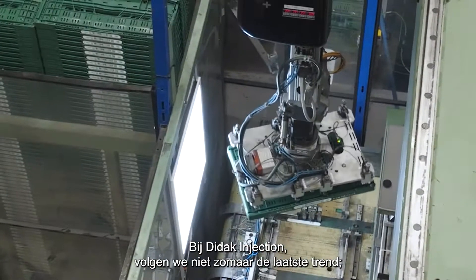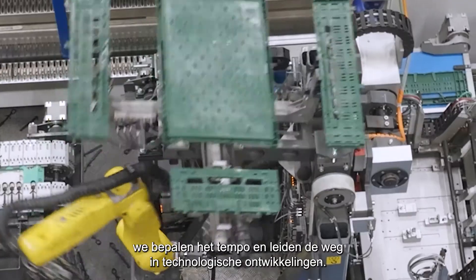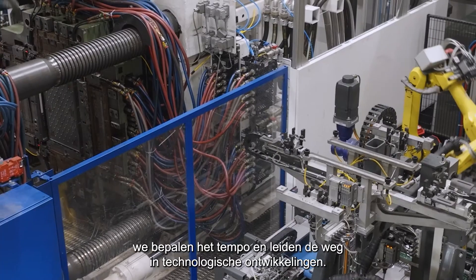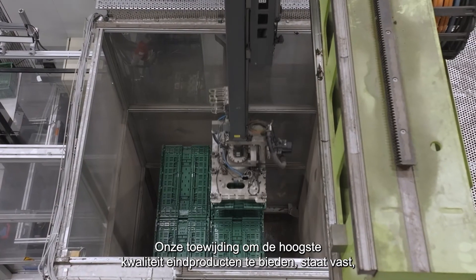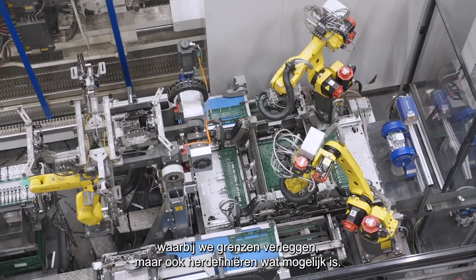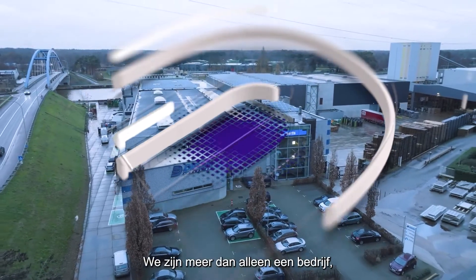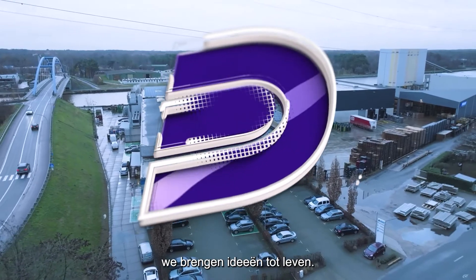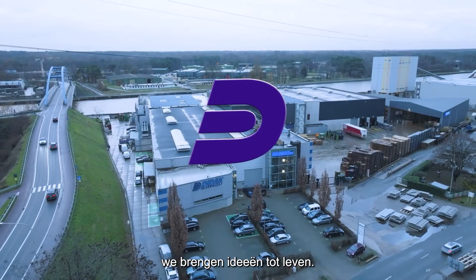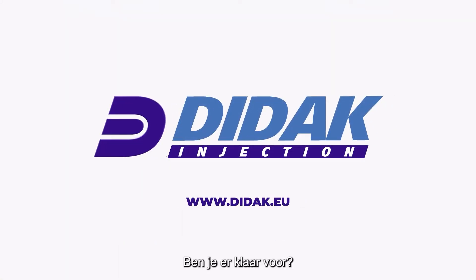At DDAC Injection, we don't just keep up — we set the pace and lead the way in technical developments. Our commitment to offering the highest quality end products is unwavering, pushing the boundaries and redefining what's possible. We are more than just a business. We bring ideas to life. Contact us, and let's explore possibilities together. Are you ready?